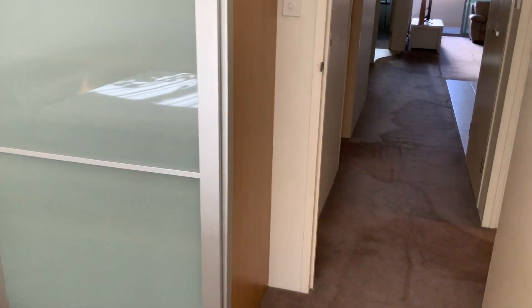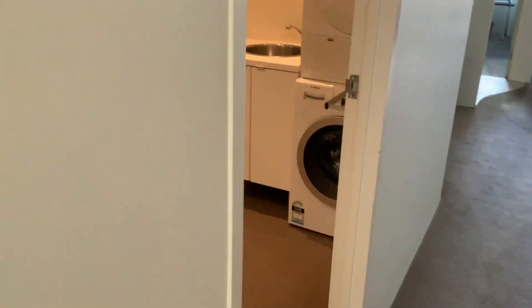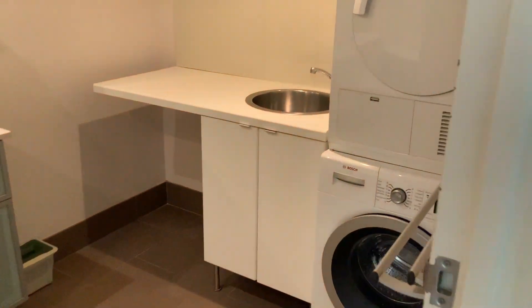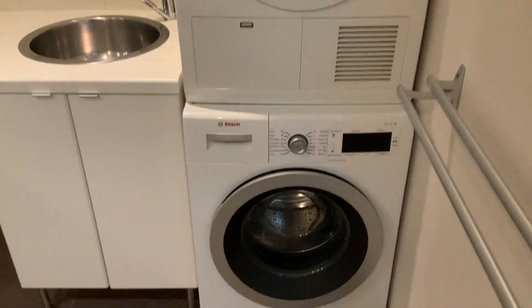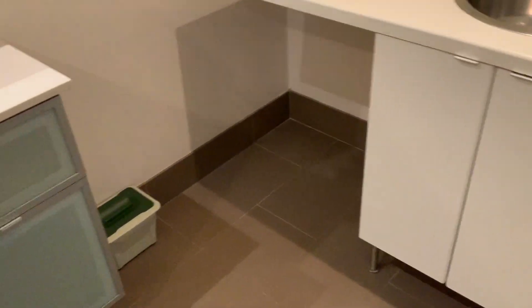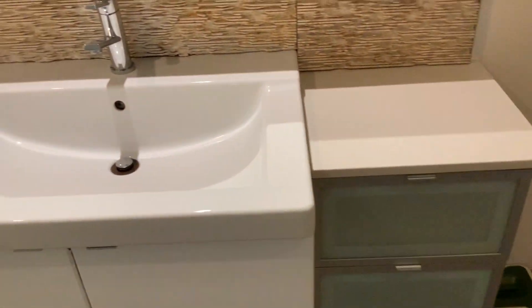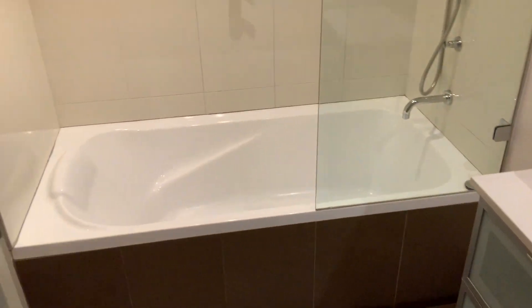Back on to the main bathroom. The main bathroom is shared with the laundry — it's quite a big laundry. You've got a big Bosch dryer and washing machine there, with storage below. A nice vanity with plenty of space to put your stuff. And there's a bath.